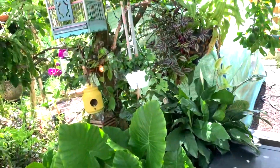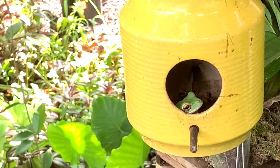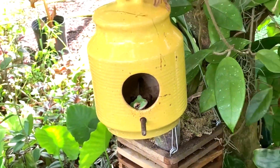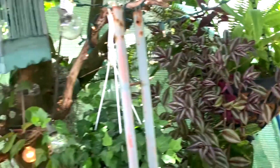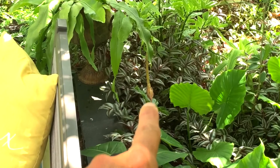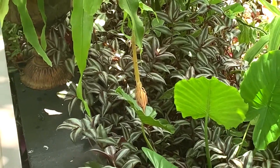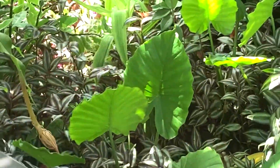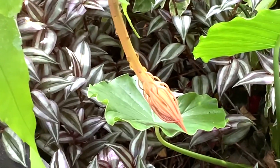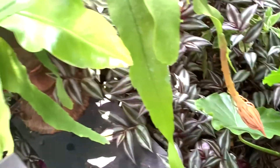No citrus greening — no citrus greening there. I got my little friend hiding out in there in his little hotel. Just some hanging plants underneath here. That one right there is a flower — that's the queen of the night, or something like that. It produces a nice flower which looks very similar to the dragon fruit flower. It's a pretty flower — only opens up at night.